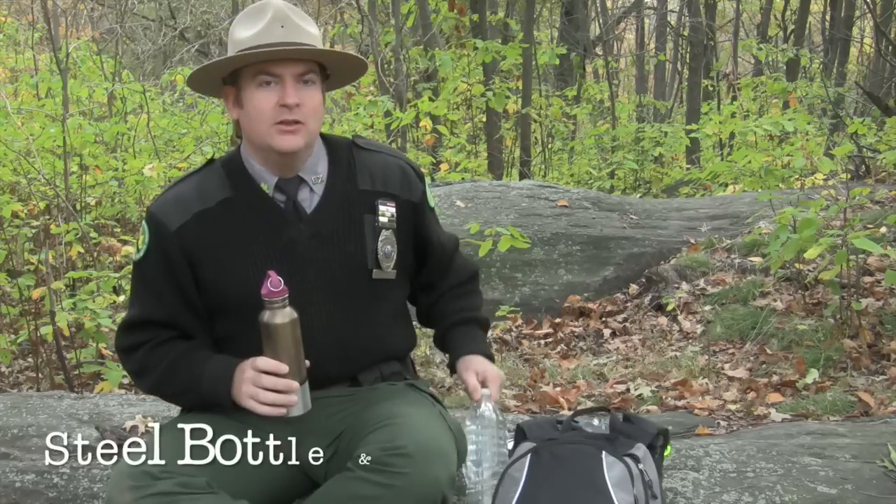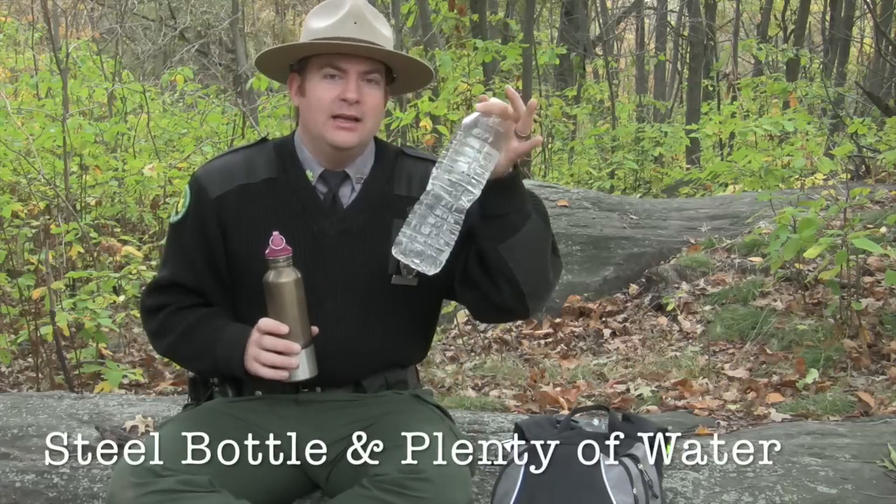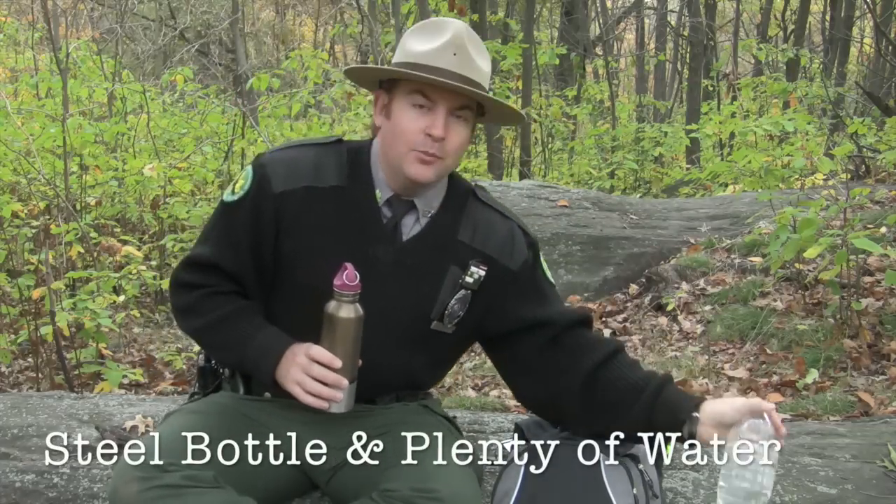One of the absolute most important things to have with you on a day hike, of course, is water. I have a stainless steel water bottle here as well as backup water. The more water you can bring, of course, the better off you are.